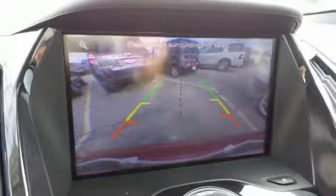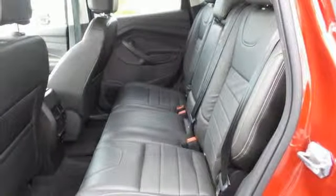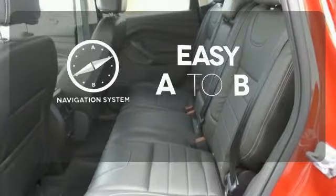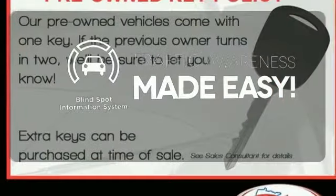There are great entertainment options as well, like a CD player and steering wheel audio controls. Feel confident getting from point A to point B with the navigation system. The blind spot indicator helps you maneuver through traffic.